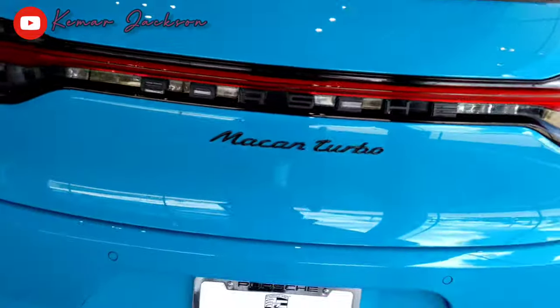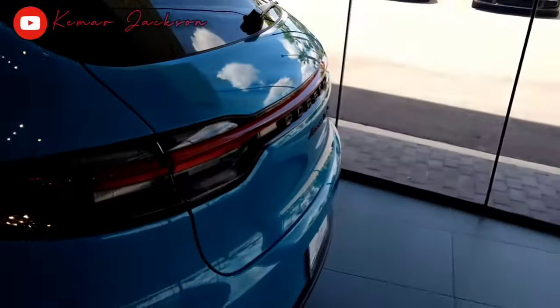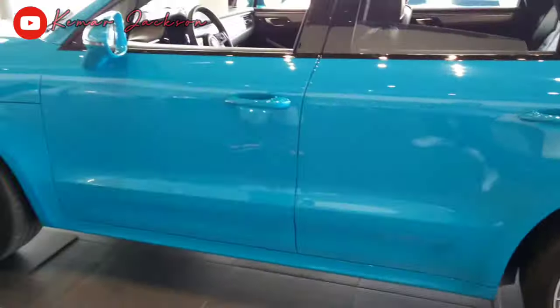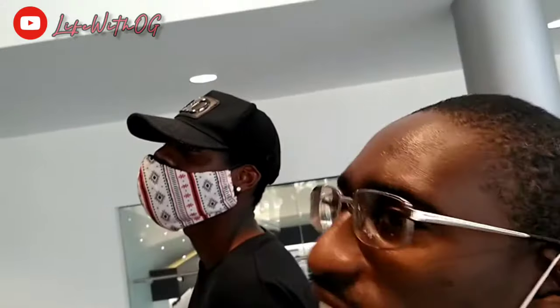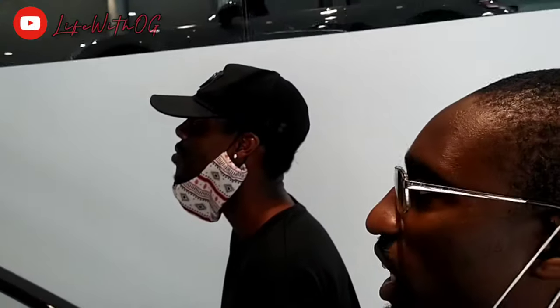This is a Macan Turbo, man. A little baby thing, sitting, squatting on them 22s, man. You got a lot of new lights they got. I also love the little wing in the back. This is nice. They need to put some TVs back here for the passengers. Again, a Macan Turbo — they don't get no better than this. They come in hard, man. They really thought about us when they made this one. Me and K-Slade, man. We out here doing legendary things.